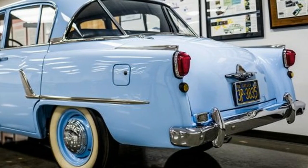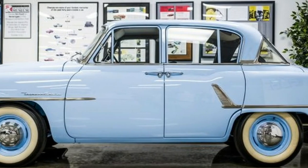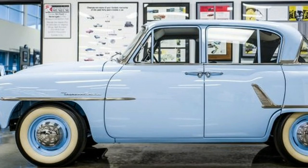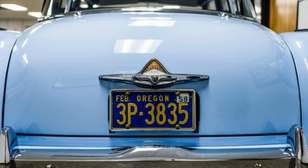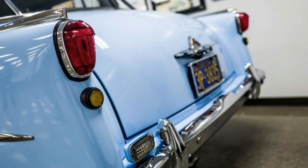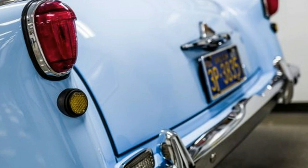Thoughtful as these alterations might have appeared, they were not enough to secure the first-generation Crown a position in the hearts of the US car-buying public. That honor would go to later models such as the Corona, Corolla, and Camry. The second-generation Crown began production in October 1962 in Japan, and although the model did return to the US market, it was finally withdrawn from sale in 1971. However, in Japan, the much-loved Toyota Crown is now in its 14th generation and has recently celebrated its 60th anniversary.